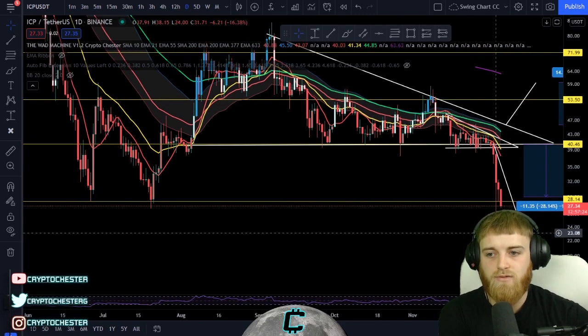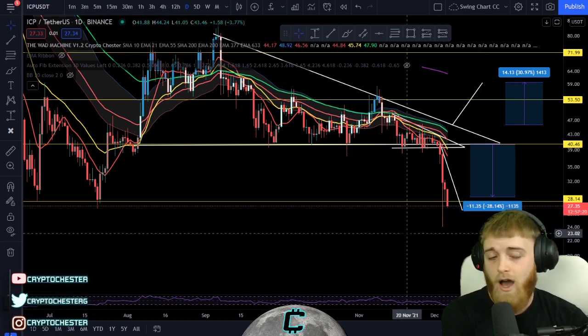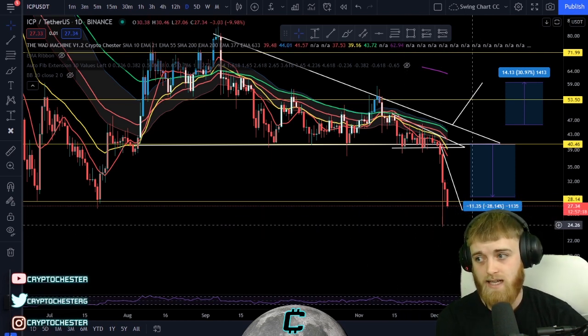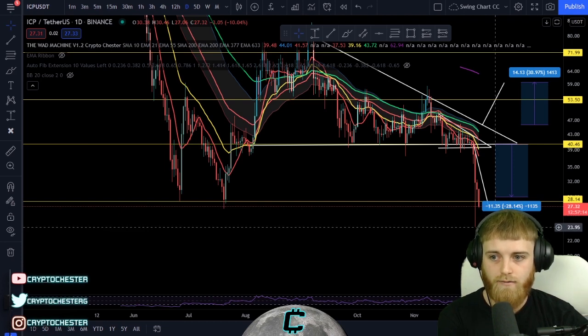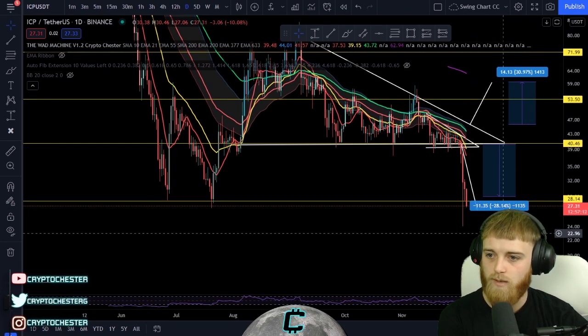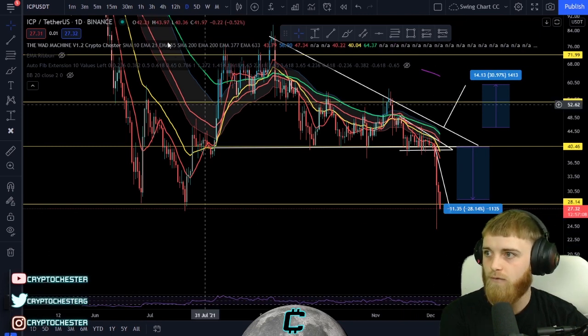I'm waiting for this candle close to find some direction. If we get a candle close below 28.14, I would be looking for lower prices, and that's where we'll be looking for the absolute low around 24.20. There's definitely going to be some bounce point coming through there, and that's definitely a point to be looking out for in terms of initiating a buy.